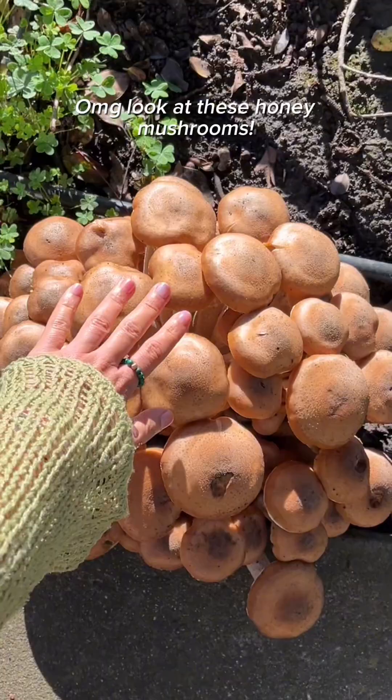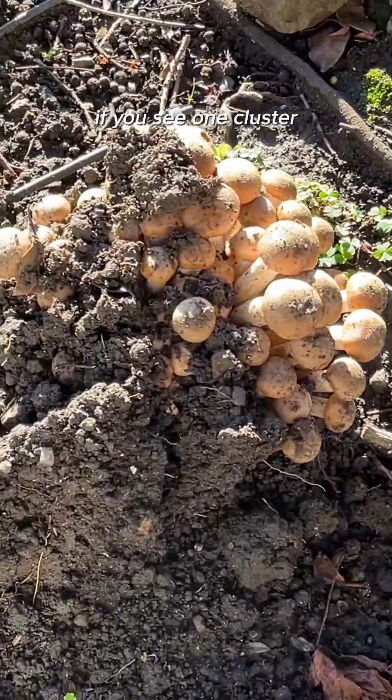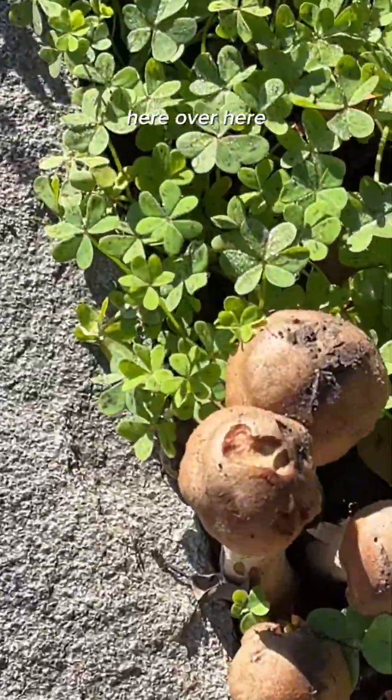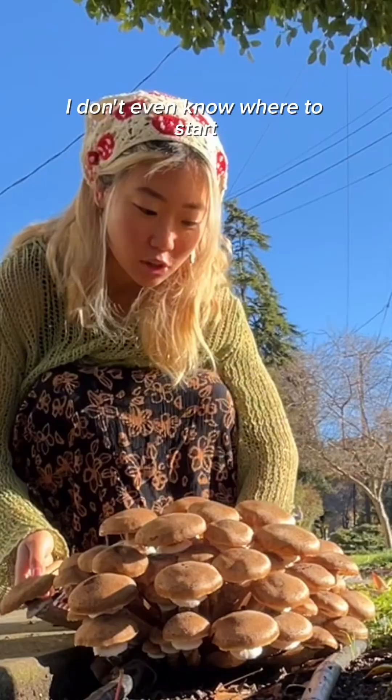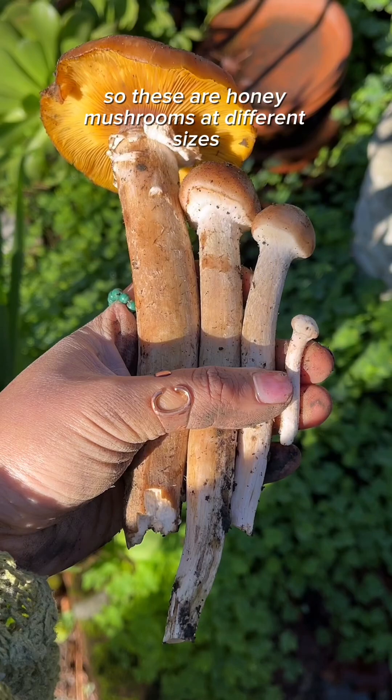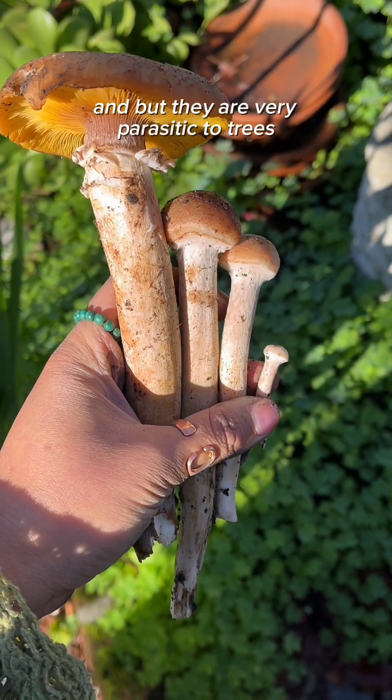Look at these honey mushrooms for a size comparison. I see one cluster, there's going to be multiple clusters. Here, over here. I don't even know where to start. Oh wow. These are honey mushrooms at different sizes. Aren't they all so cute and beautiful?